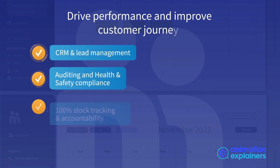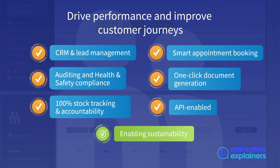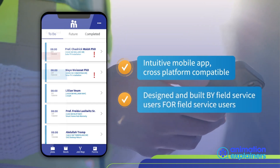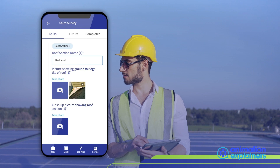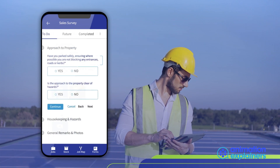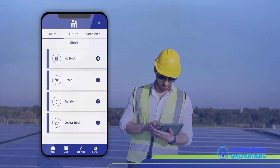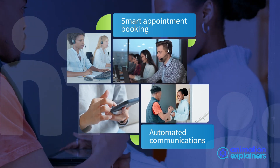You'll drive performance and improve customer journeys. The Simply Workflow mobile app is perfect for any field service management operation. Field users love the intuitive interface with stock ordering, integrated GPS, risk assessments and views of upcoming jobs. Create great customer experiences with smart appointment booking and automated communications.